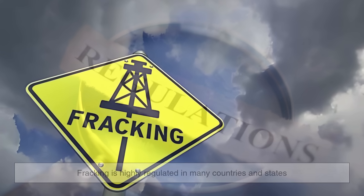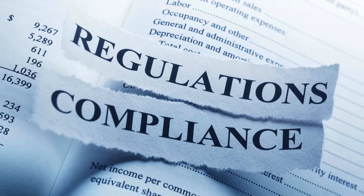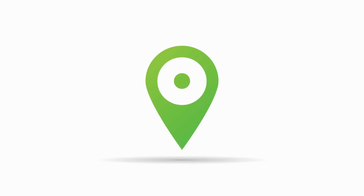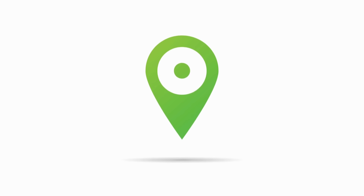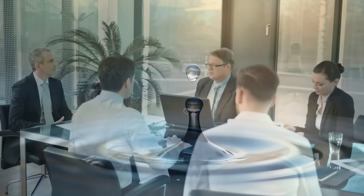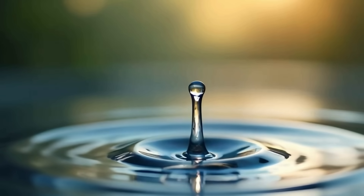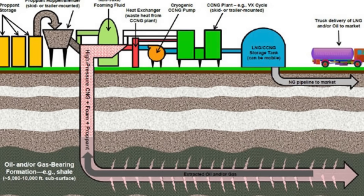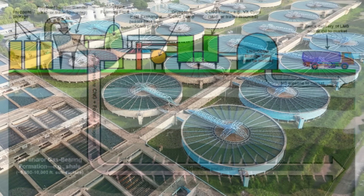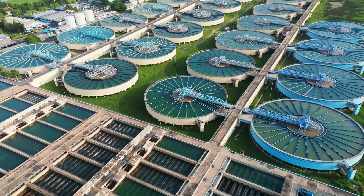Because of these concerns, fracking is highly regulated in many countries and states. Governments require permits, environmental assessments, and regular inspections, but regulation varies widely depending on where you are. At the same time, energy companies are working on technological improvements like using less water, better chemicals, and real-time monitoring systems to detect leaks or failures early. Some are even experimenting with waterless fracking techniques using gas-based alternatives. The goal is to make fracking safer, cleaner, and more efficient without losing the economic benefits it brings.